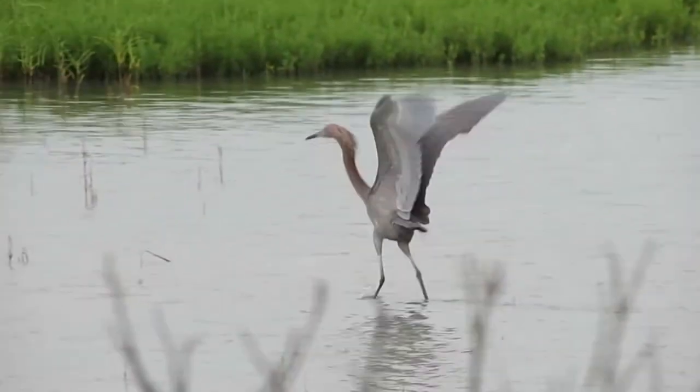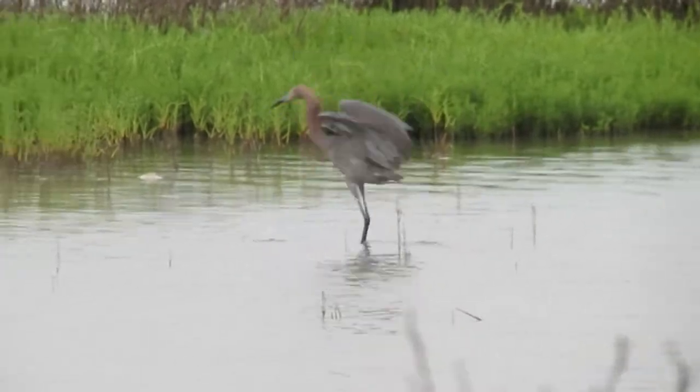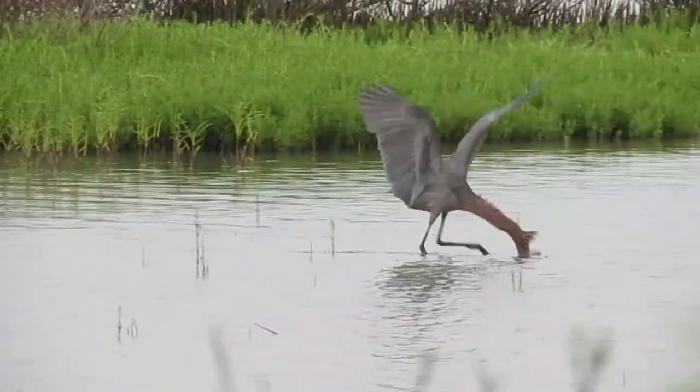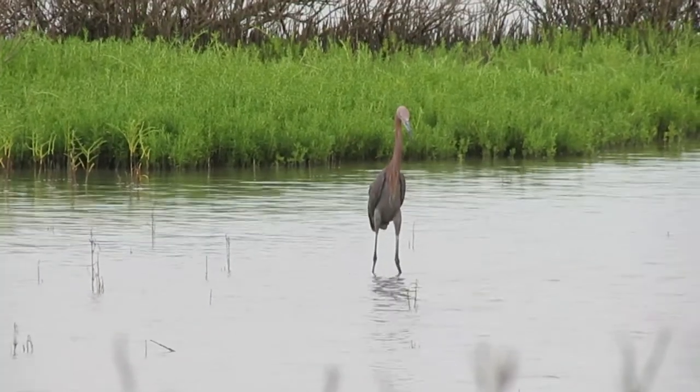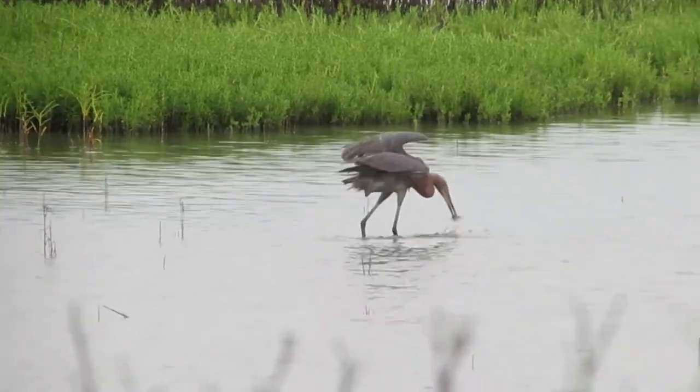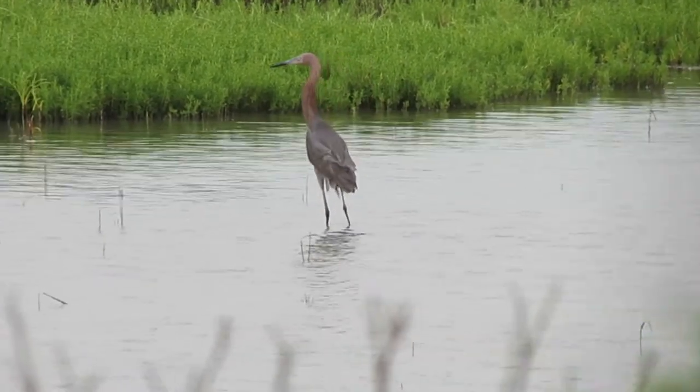Occasionally they may hunt slowly and methodically, as other egrets and herons do. In Texas, where storms may wash saltwater into ponds on barrier islands, reddish egrets often hunt fish trapped in these temporary wetlands. Water depth is normally about 2 to 6 inches, often with mats of algae.